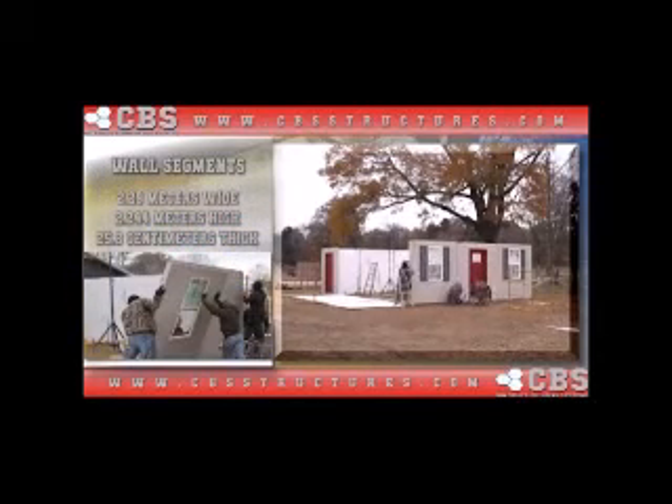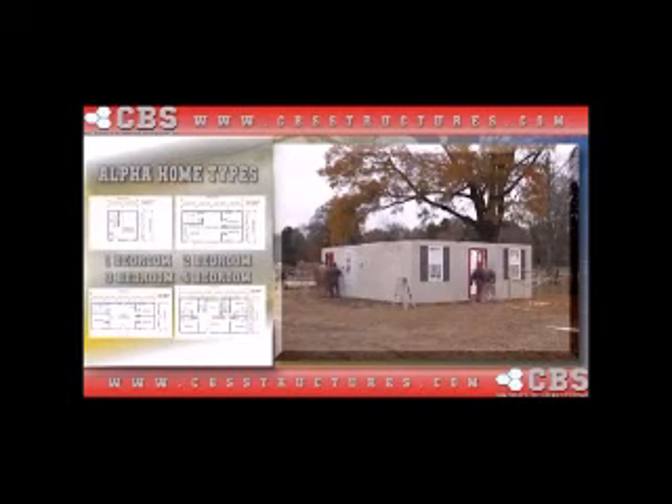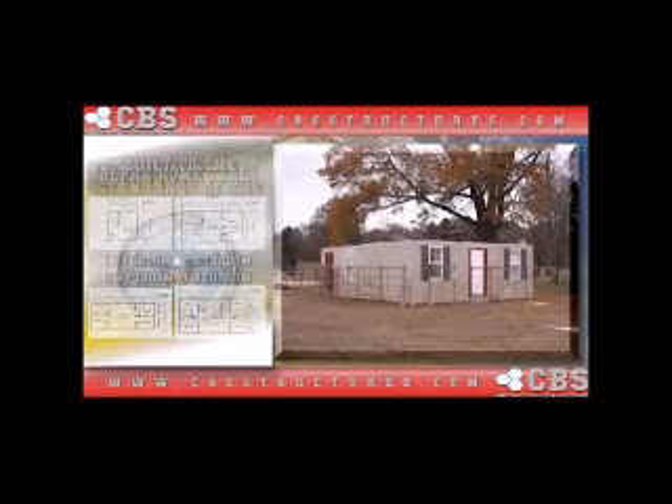The walls are constructed in segments of 2.29 meters wide by 2.244 meters high and 25.3 centimeters thick — these are called the alpha blocks. We construct a series of alpha homes including, but not limited to, alpha one-bedroom through alpha four-bedroom homes and the popular alpha condo. Each home is built using the exact standards required by the U.S. Department of Defense.